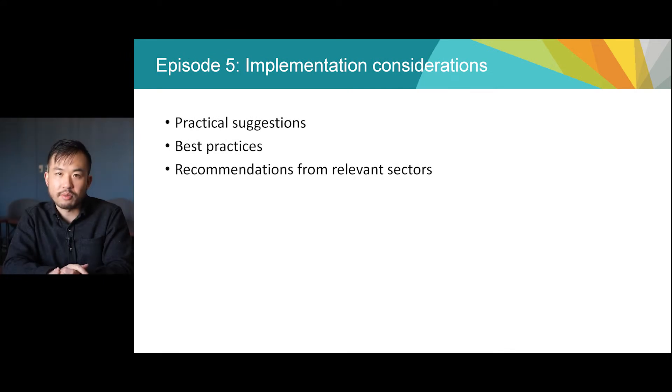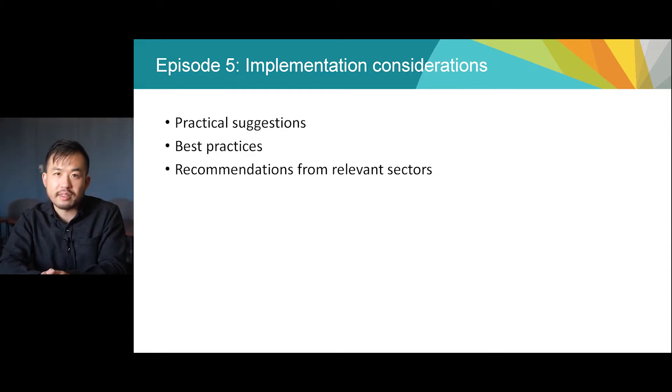Over the last four episodes, I've gone over some proposed changes to the BC Building Code designed to make new buildings cleaner and more energy efficient, like the introduction of the Energy Step Code. People involved in the building sector have told us that concrete examples, case studies, and best practice guidelines have been really helpful when introducing new building code options and requirements.